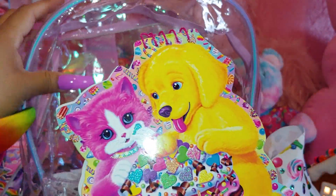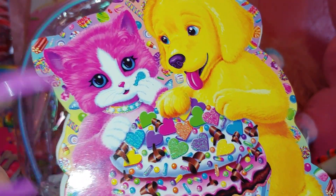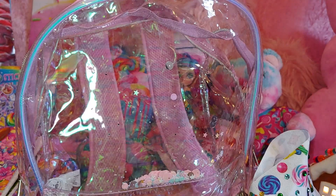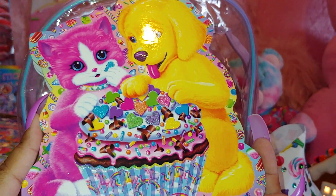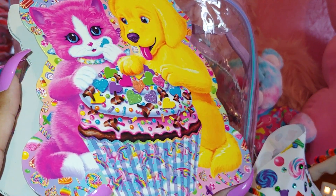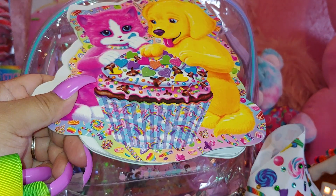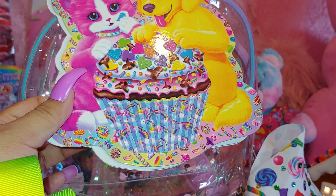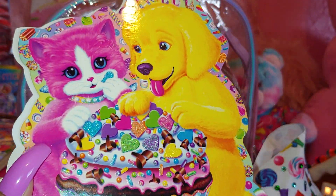I have this little Lisa Frank notebook with little candy corns, and it has sprinkles all over the cupcake. I got it at Target a long time ago — it's empty, I haven't used it yet. I did buy two, so I used the other one, but this one I haven't used yet.